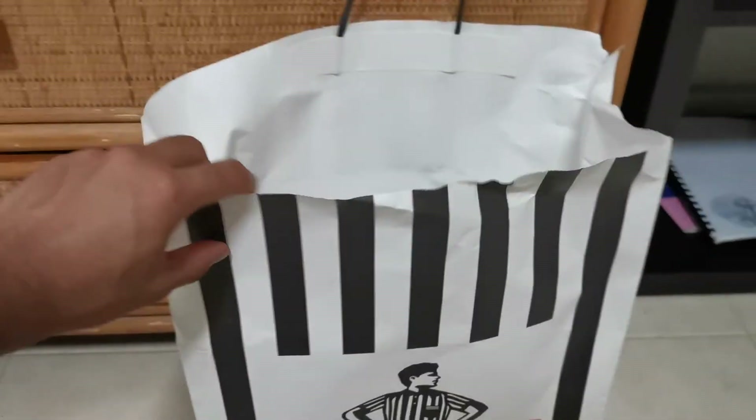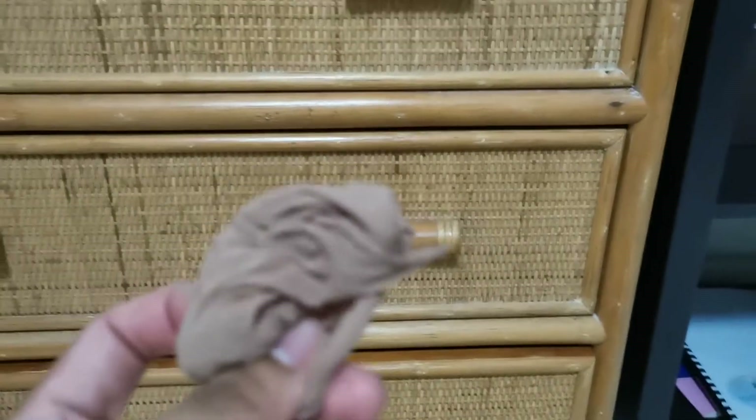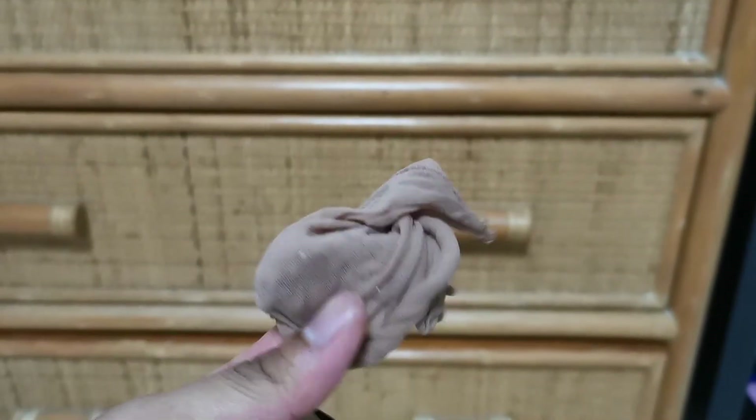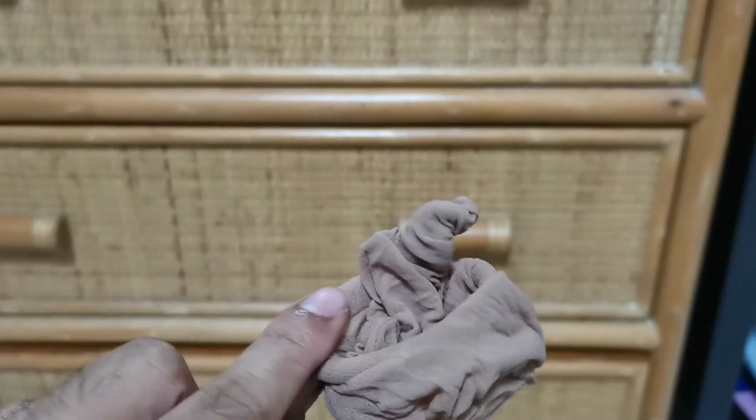By the way, the paper bag is of such bad quality — the handle literally came off. And if you're wondering how we tried on the shoes in the store, they made us put on disposable socks when we tried on shoes to prevent the spread of COVID. Cool stuff.